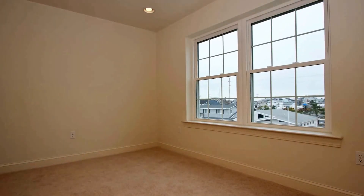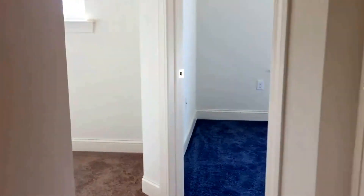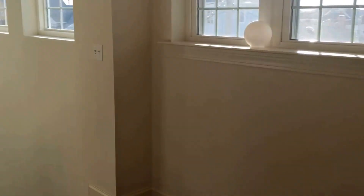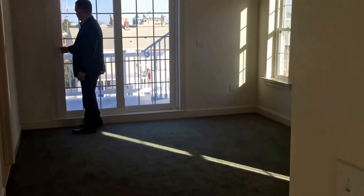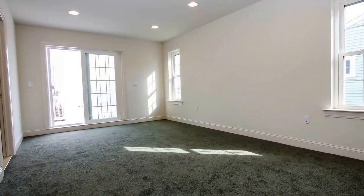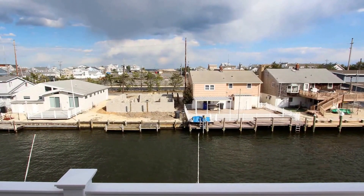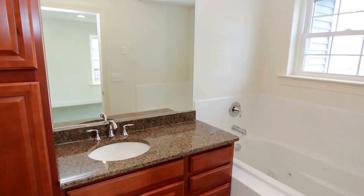Now if we head this way, I'm going to show you the master. It's one of the coolest master bedrooms I've seen in a long time. We have large windows, a slider, again ocean views and views of the lagoon. Full master ensuite right over here.